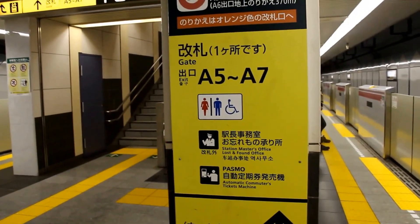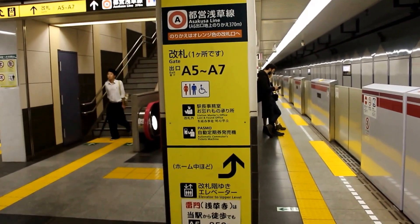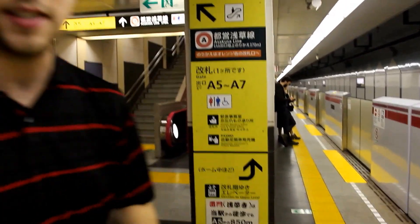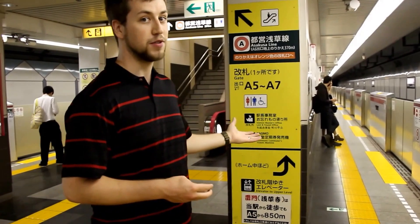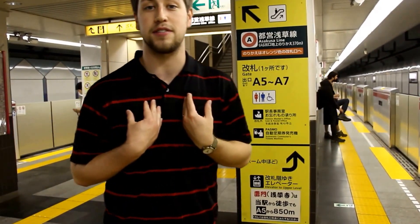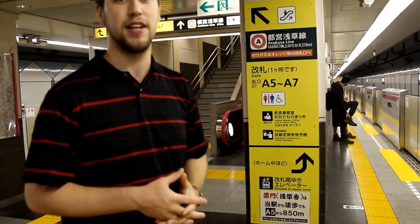Behind you, you'll notice a sign pointing directions within the station. Wayfinding is actually very important, and a lot of time has been spent to make sure it's done properly. You'll notice gates A5 through A7 — those are exit gates from the station. This is very useful when planning how you leave. When we went to our hostel, we had very specific directions to leave at gate A5, which is extremely useful for someone who doesn't know the area.